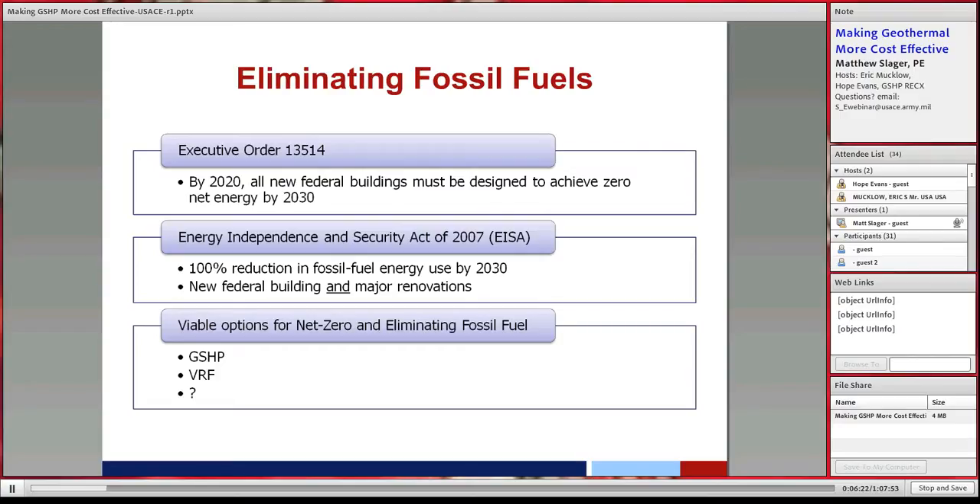Starting in 2020, how do you design a building to achieve net zero without a heat pump? You really can't — you can't be burning fossil fuels and producing them renewably; it's just not practical. From a practical standpoint, by 2020 all buildings getting designed really have to incorporate some sort of heat pump system. There's also the Energy Independence and Security Act of 2007, which requires 100% elimination of fossil fuel in all new buildings and major renovations by 2030.